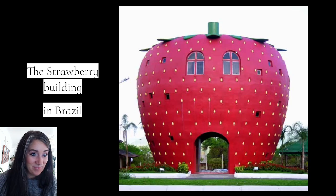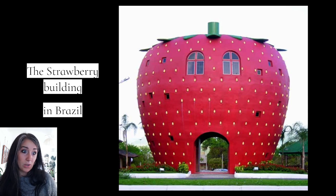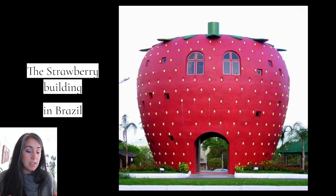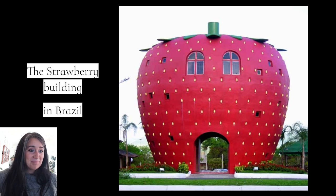This is the strawberry building, so appropriately named, in Brazil. How adorable is this? I just want to get out a tea set and have some crumpets — I don't even know what a crumpet is, but it sounds like a cute little picnic with tea and this little strawberry building with a checked picnic blanket. Sounds dreamy. I want to see the inside of this.